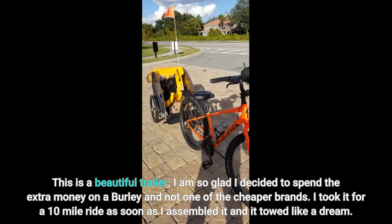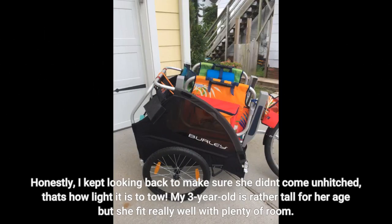This is a beautiful trailer. I'm so glad I decided to spend the extra money on a Burley and not one of the cheaper brands. I took it for a 10-mile ride as soon as I assembled it and it towed like a dream. Honestly, I kept looking back to make sure it didn't come unhitched — that's how light it is to tow. My three-year-old is rather tall for her age but she fit really well with plenty of room.